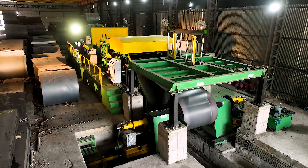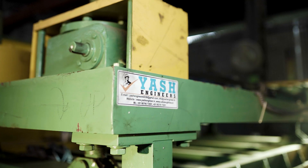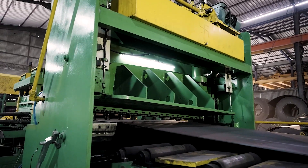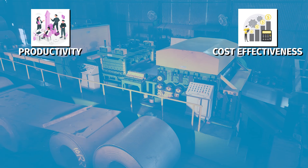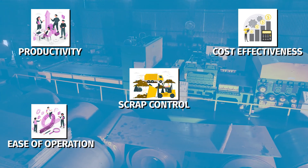Metal coil cut-to-length machine, designed to streamline your production process and increase efficiency, productivity, cost-effectiveness, scrap control, and ease of operation.